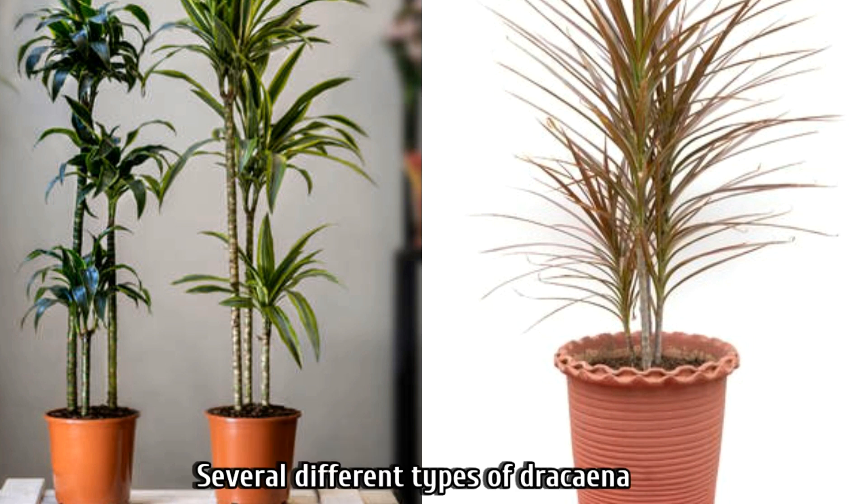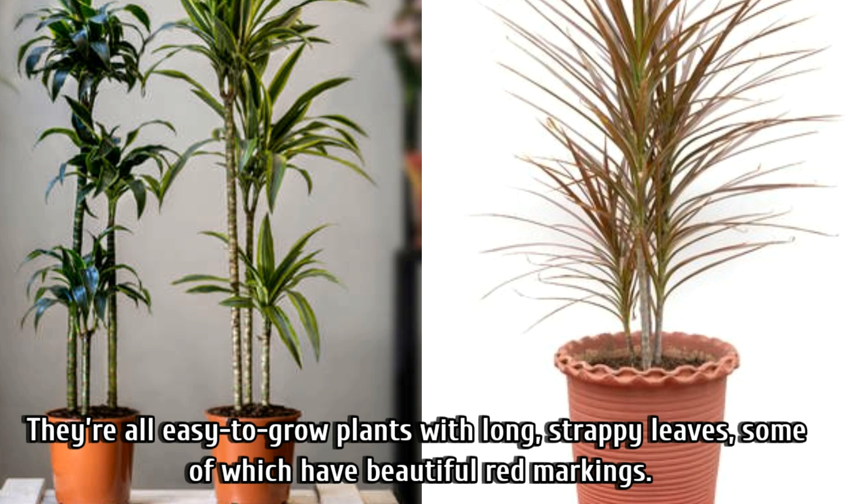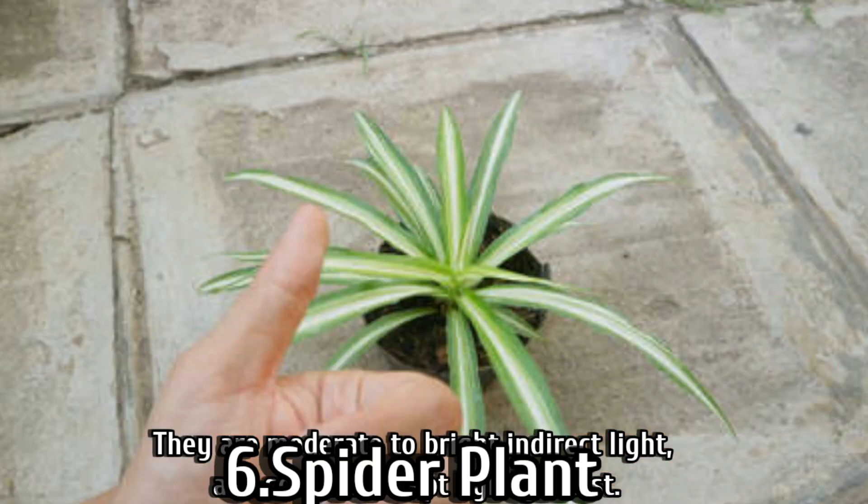Number five is dracaena. There are different types of dracaena and they are all easy-to-grow plants with long, strappy leaves, some of which have beautiful red markings. They prefer moderate to bright light and soil that is kept lightly moist.